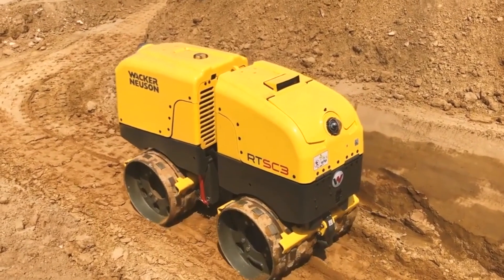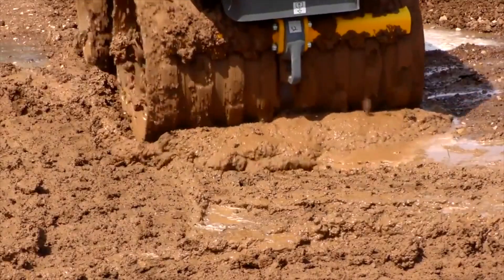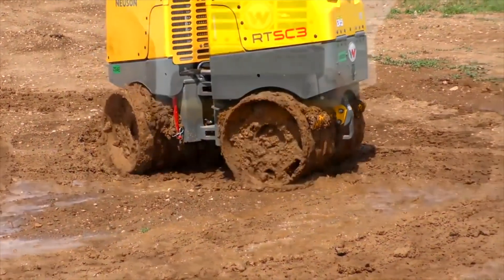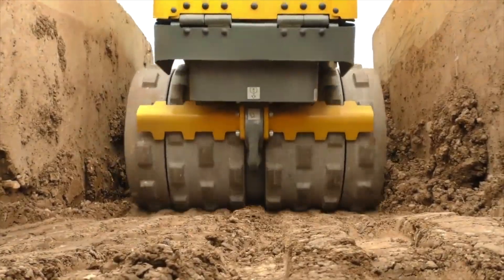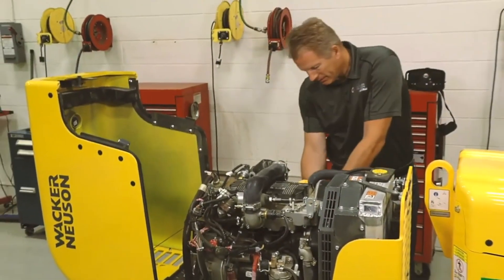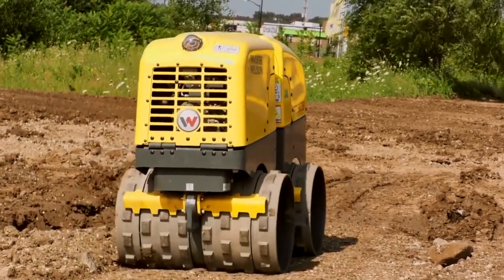The machine can also change its working configuration depending on the attachment being used. The maximum speed this tool can go is 2.5 miles an hour, with a maximum grade ability of an impressive 50%. The three-cylinder Kohler diesel engine makes this machine run smoother. You'll find that each model offers safer, more efficient, and better features than the one before.